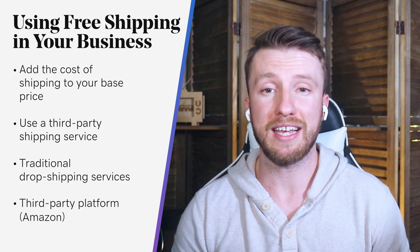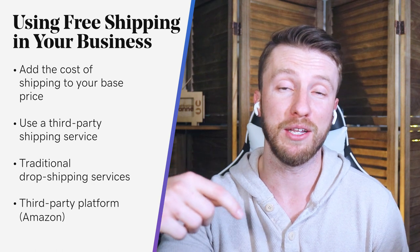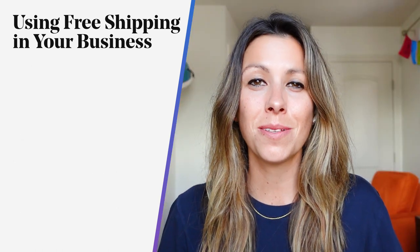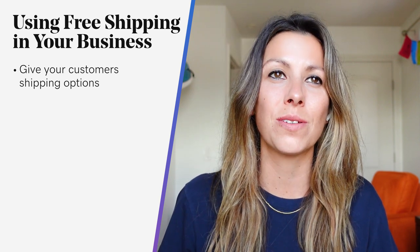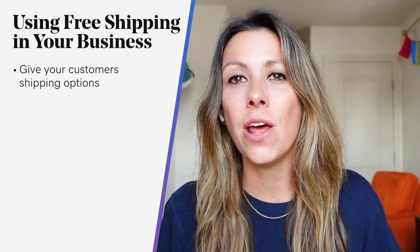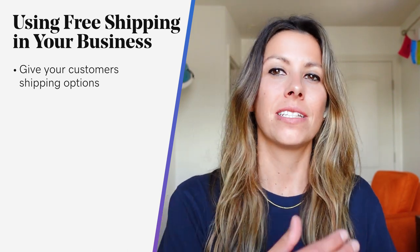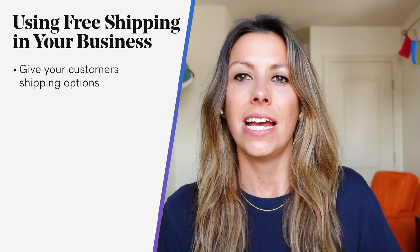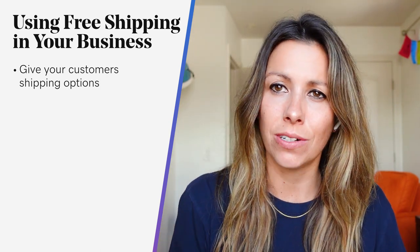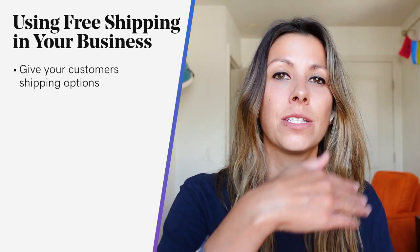If you'd like a video dedicated to how to use dropshipping for your business, let us know in the comments below. Give your customers some options — they love that. Customers like to have some control over costs, and one way to offer that is with shipping. Give your customers the option to decide how they want to receive their product. You can offer basic shipping for free, or let the customer pay more for expedited shipping.